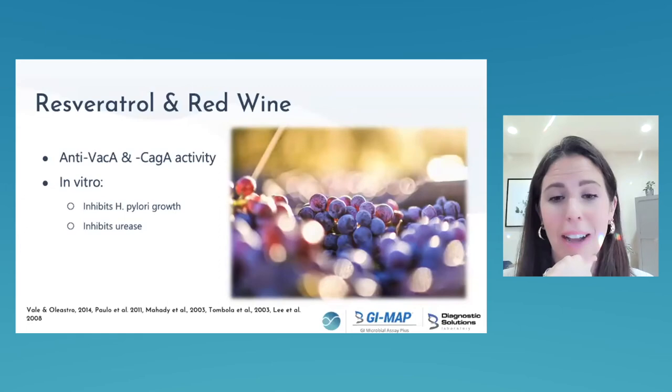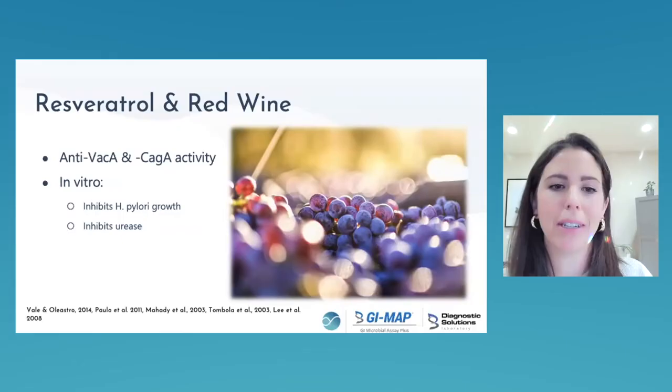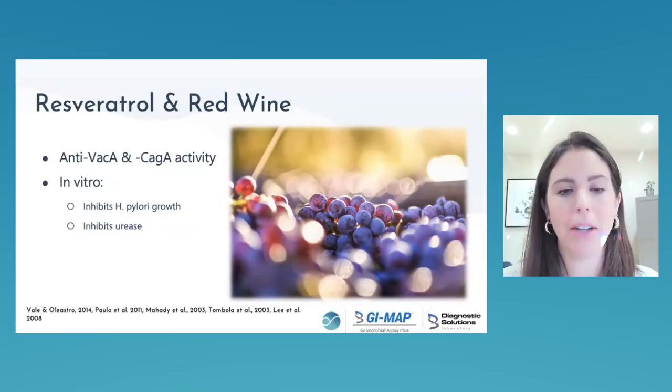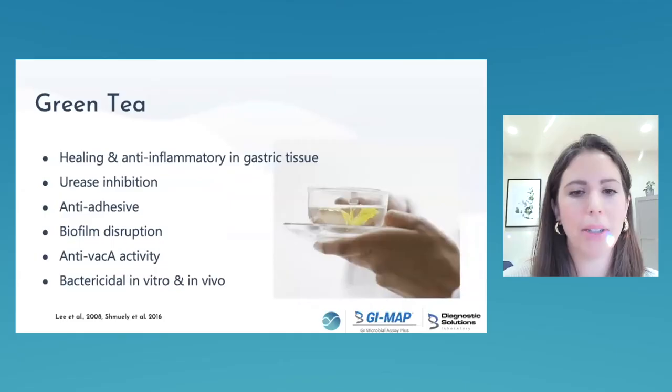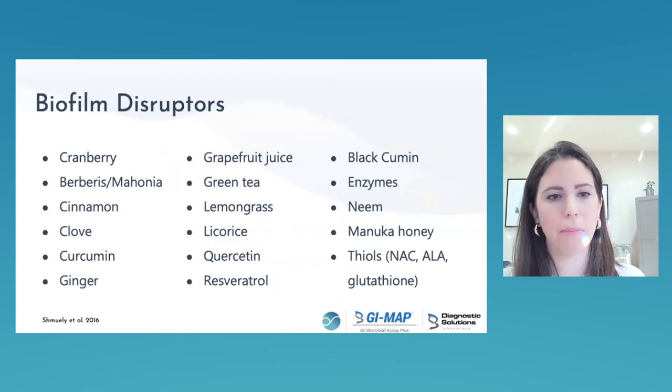In terms of diet: moderate alcohol does not appear to be a risk factor for H. pylori, nor does smoking or coffee. More red wine is more antimicrobial against H. pylori. Moderate red wine consumption can be reasonable in managing chronic low-grade infections. Green tea is one of my favorites — it hits anti-adhesion, biofilm disruption, antibiotic resistance inhibition, and is bactericidal in vitro and in vivo. Drink green tea daily.